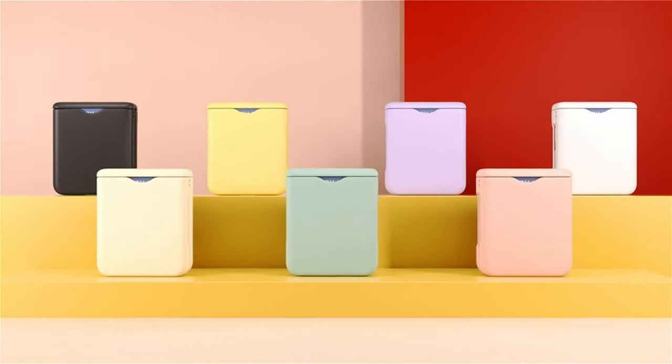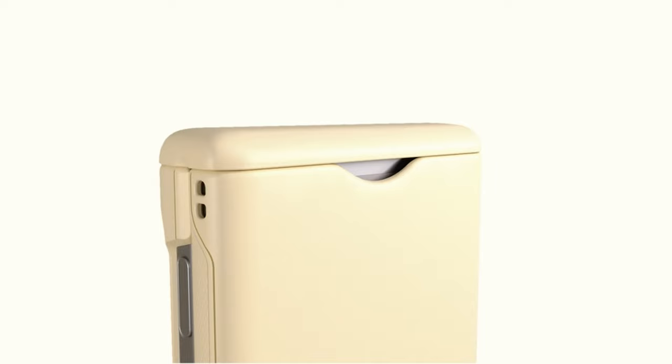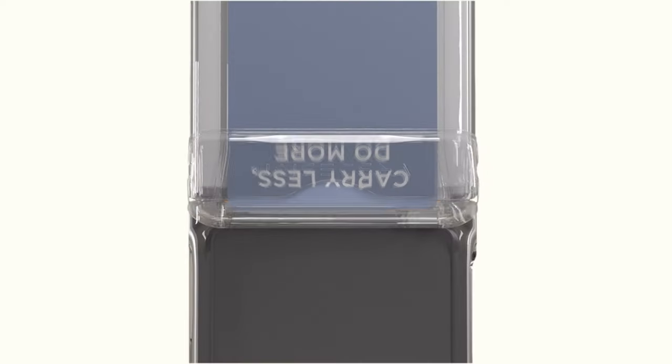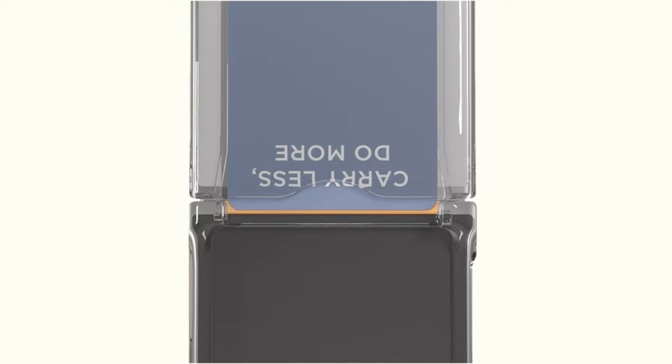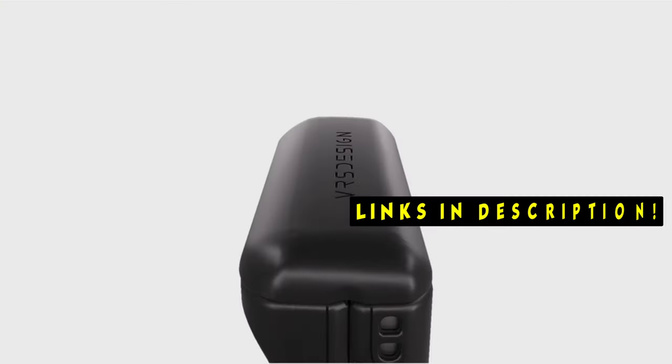The Samsung Galaxy Z Flip 6 is a stylish device that deserves equally stylish protection. Hi, welcome to All Cases Here. In this video we are going to talk about the 5 best Galaxy Z Flip 6 wallet cases you can buy. This list is based on my personal opinion and research, and lists them based on quality, features, and pricing. If you want more information and updated pricing on the products mentioned, be sure to check the links in the description below.